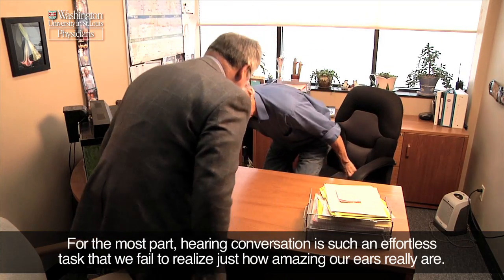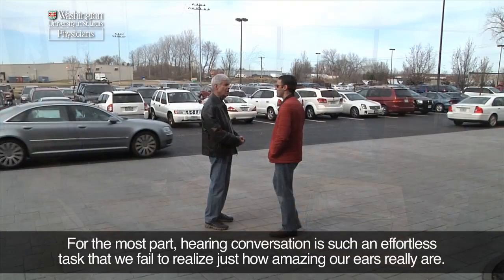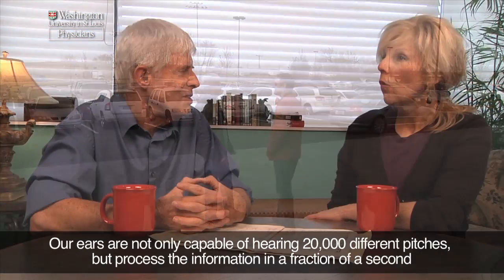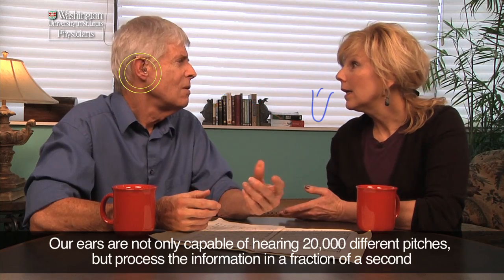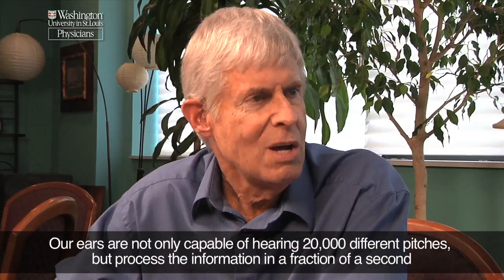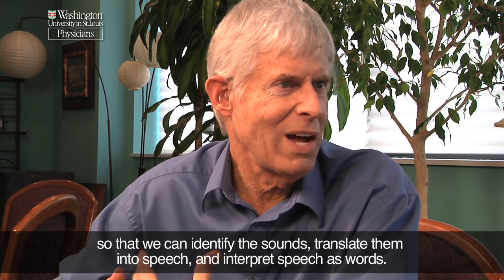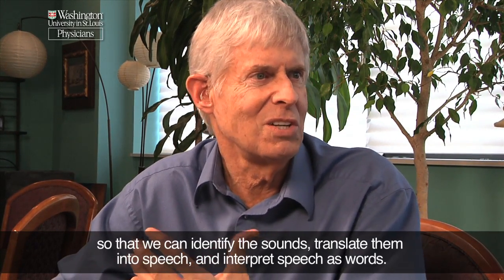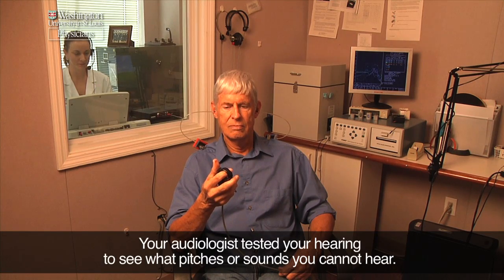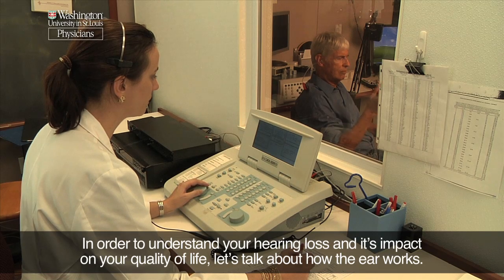For the most part, hearing conversation is such an effortless task that we fail to realize just how amazing our ears really are. Our ears are not only capable of hearing 20,000 different pitches, but process the information in a fraction of a second so that we can identify the sounds, translate them into speech, and interpret speech as words. Your audiologist tested your hearing to see what pitches or sounds you cannot hear. In order to understand your hearing loss and its impact on your quality of life, let's talk about how the ear works.